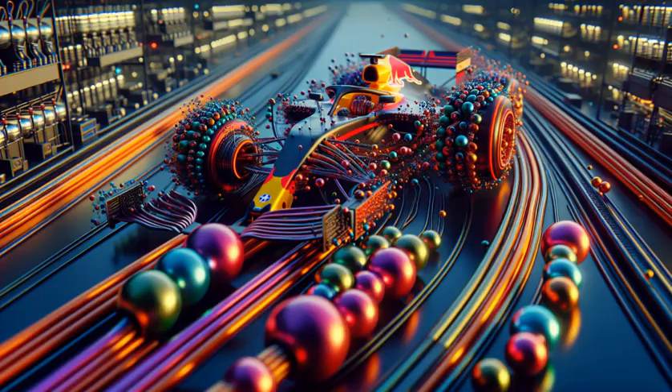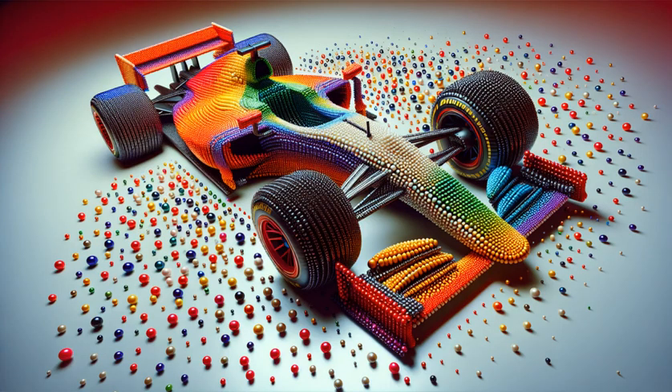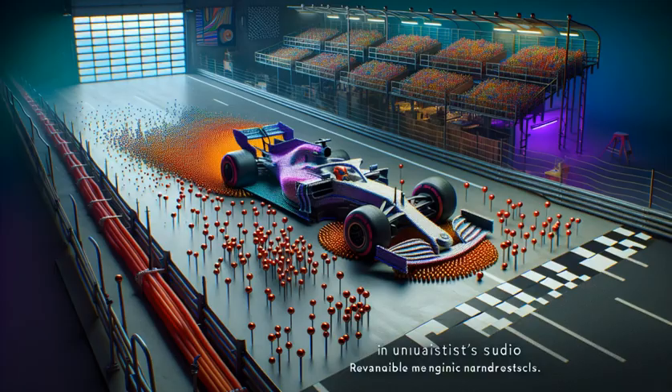It's not just a car, it's a magnetic masterpiece, made with speed enthusiasts in mind. Don't just race, create, because in this world of F1, the only limit is how far your creativity can go.